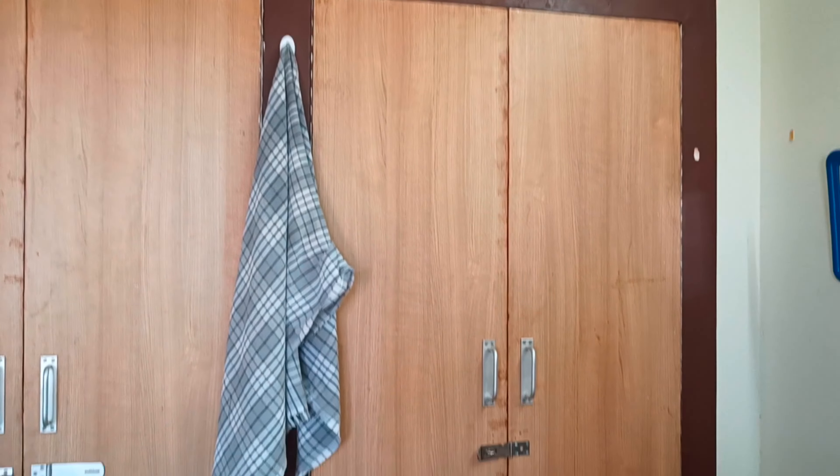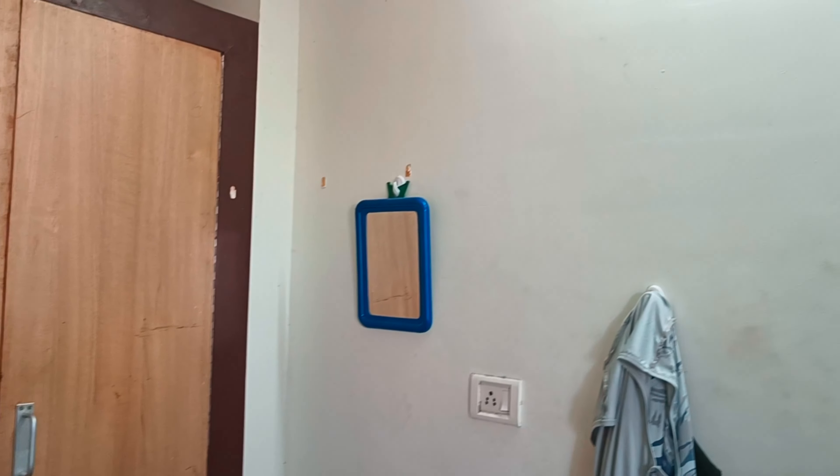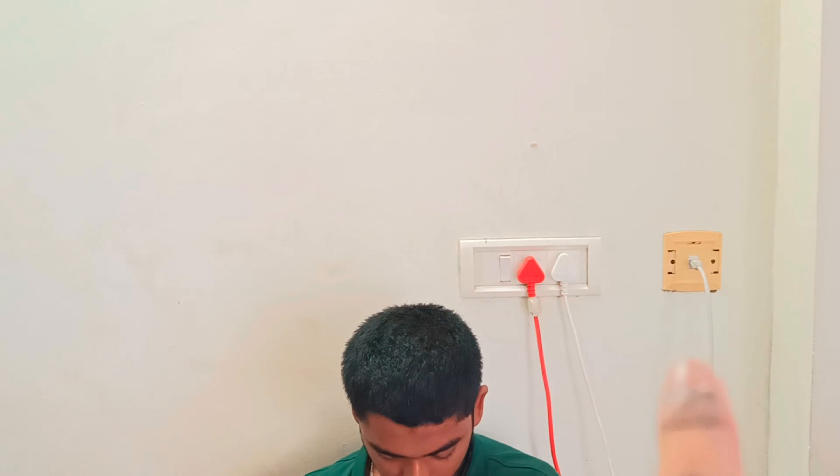This is the cupboard area. We have two cupboards. You can put a tube in there. There is a fan. There is power in there, an Ethernet port, and two power sockets.